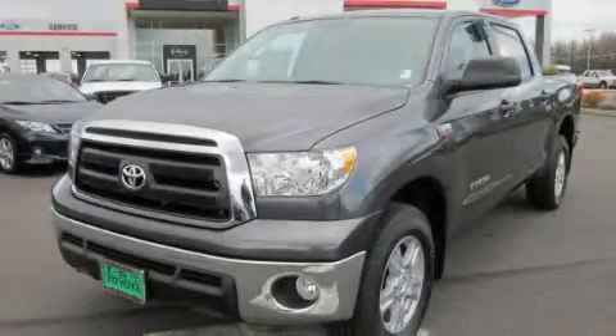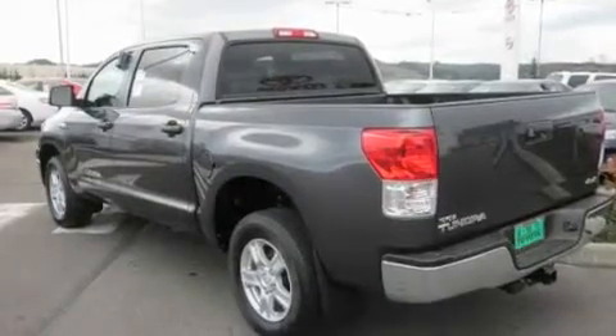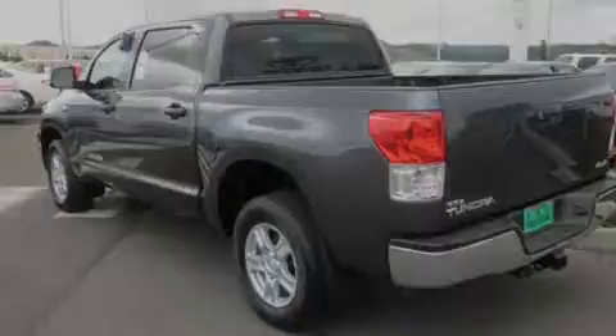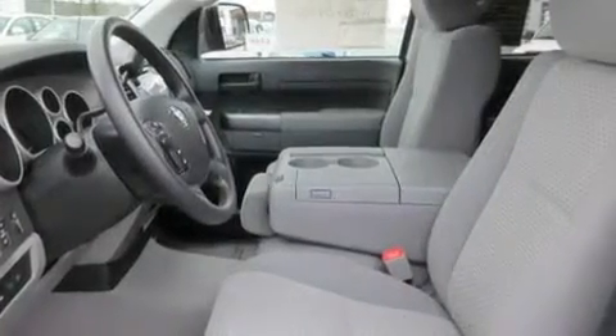This is a brand new 2011 Toyota Tundra, made for the job site, the trail, and the town. It has a 5.7 liter 8-cylinder engine, an automatic transmission, and 4-wheel drive.